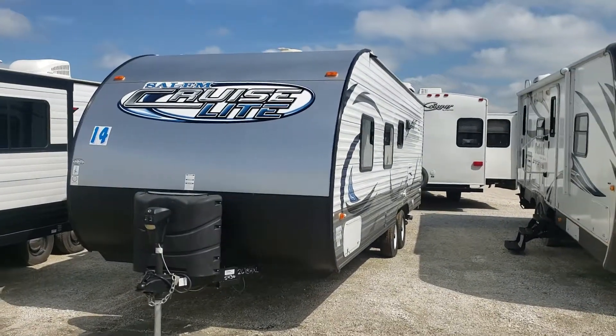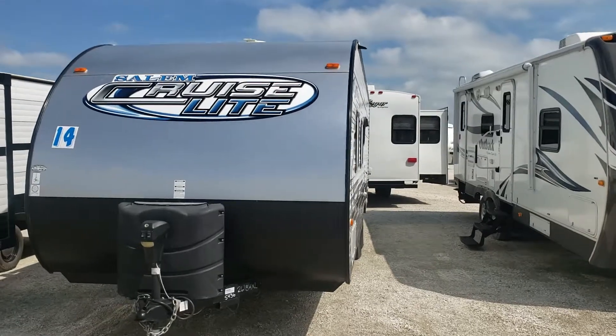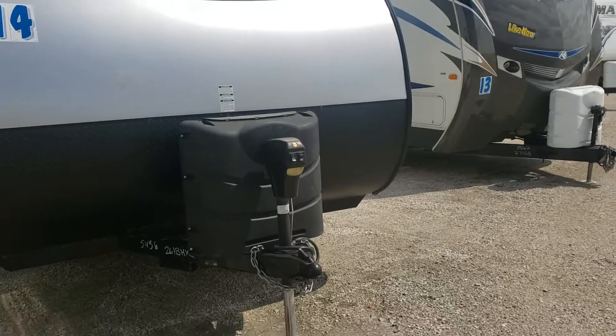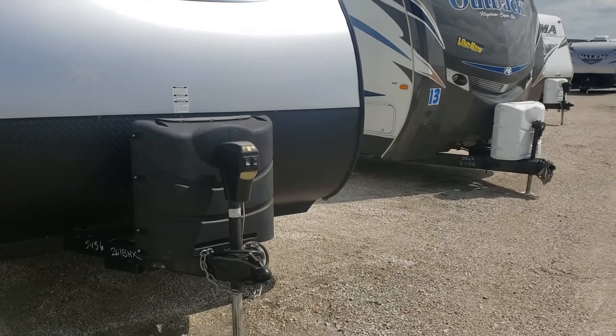Good morning Alicia, this is Ed Newman with Good Life RV over in Webster City. I just thought I would send you a walk-around video of that Cruise Light to give you a little better idea than just pictures.